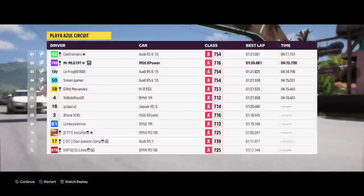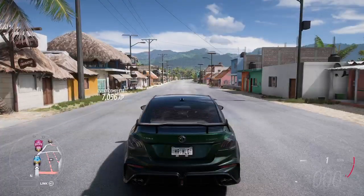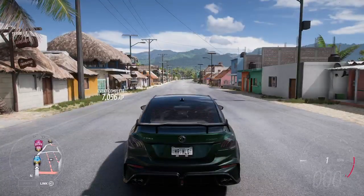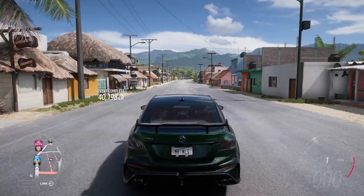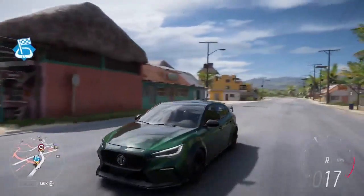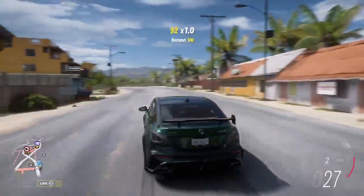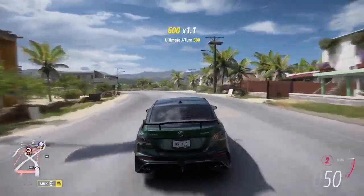We couldn't quite get first, but honestly, still a really impressive performance from the MG6. Quite a solid car — obviously not like a Nissan Z or Polestar 1 or anything. Let's take our car back to our festival and check our garage and see what upgrades we can do to this thing.